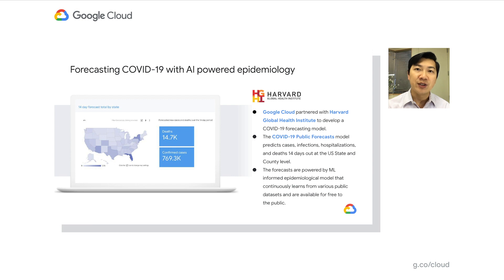There's a saying that all models are wrong, but some models are useful. The COVID-19 public forecast model is uniquely positioned to provide not just useful information, but more importantly, actionable insights that can be used to help suppress the COVID-19 pandemic. It's been our privilege at the Harvard Global Health Institute to partner with Google Cloud on this very important effort. We look forward to continuing this ongoing collaboration.